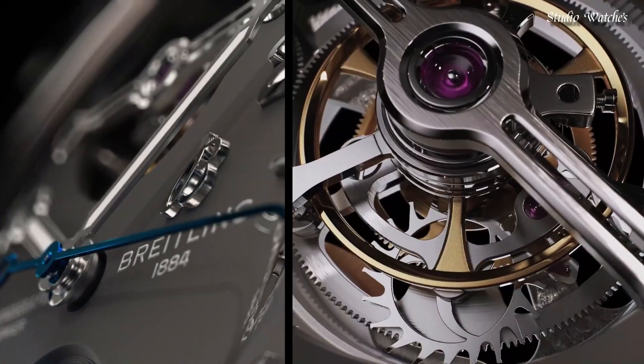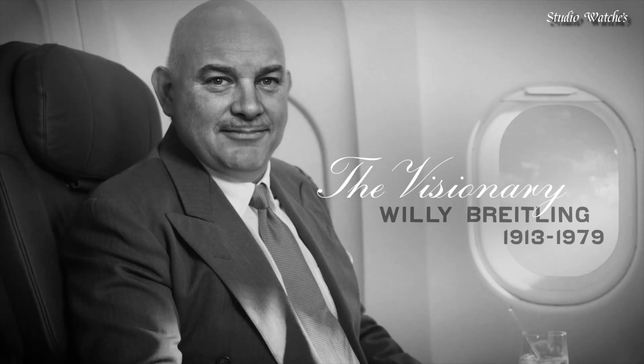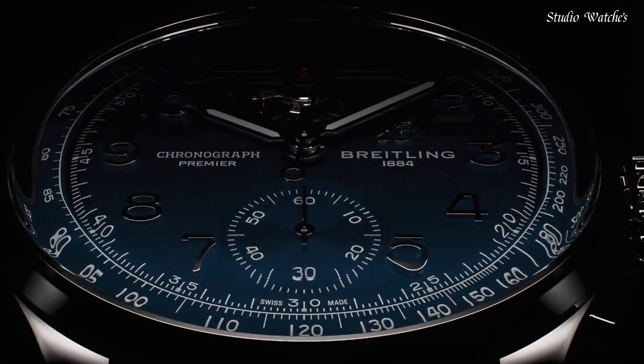Movement: self-winding mechanical. Water resistance: 100 meters, 330 feet.